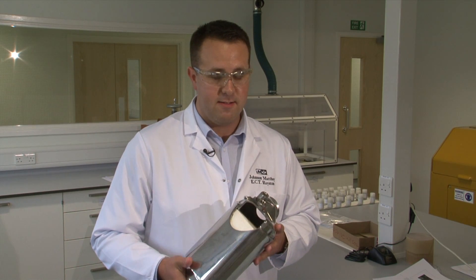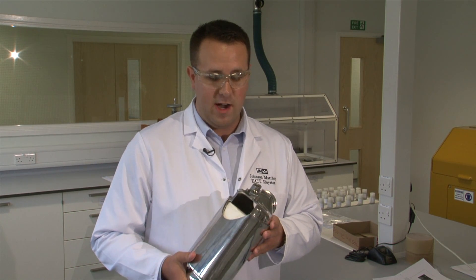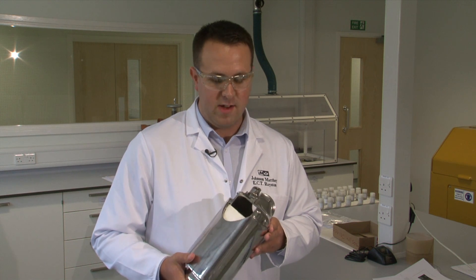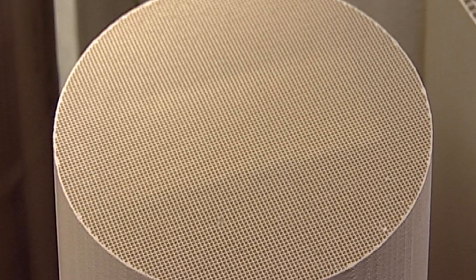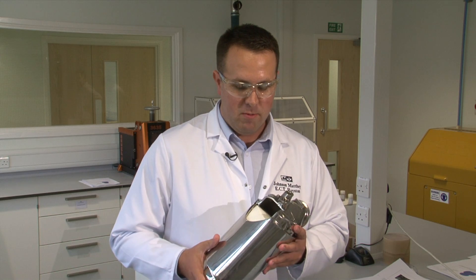This is an example of a catalyst that we have developed to convert hydrocarbons, carbon monoxide, and oxides of nitrogen into less harmful gases before it leaves the exhaust of the car. The catalyst is usually a ceramic block which we call the substrate. The substrate has lots of tiny channels running through it.